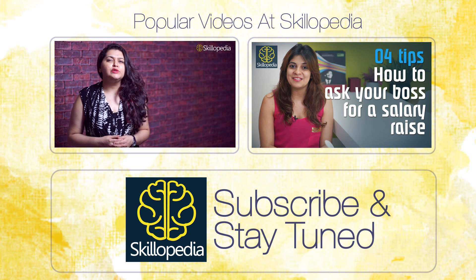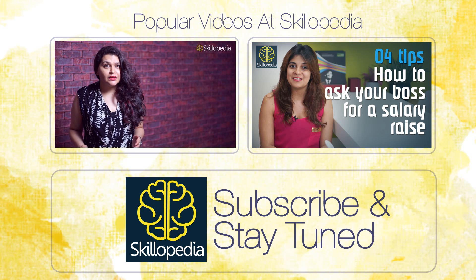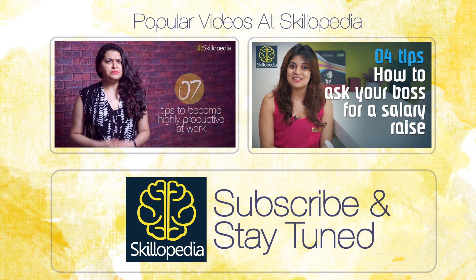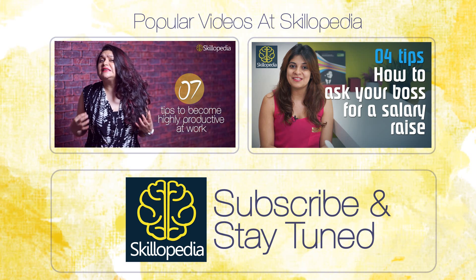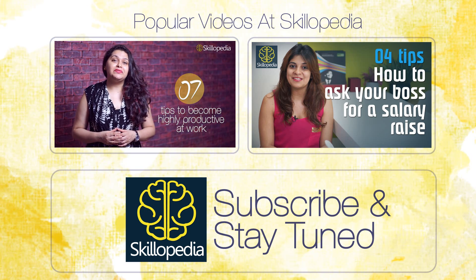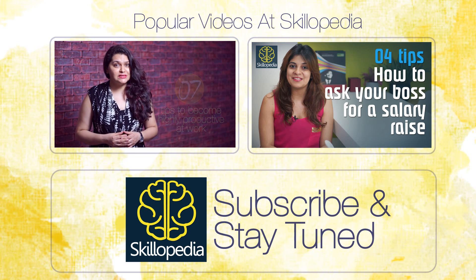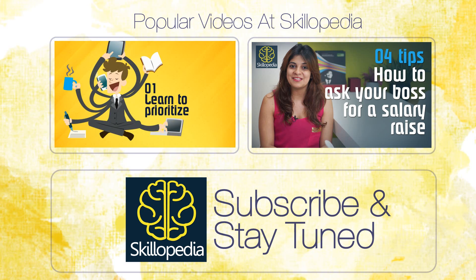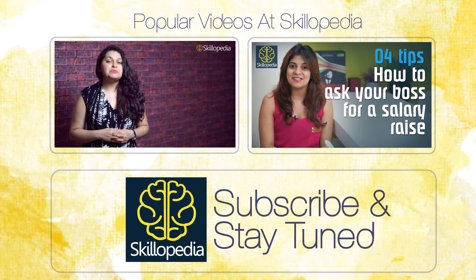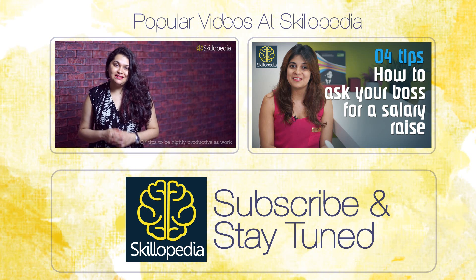Imagine you are at work and you have a lot of tasks to complete but you are just not able to complete them in the given time, and then you get feedback from your boss saying you are not being very productive. So what is productivity and how can you be highly productive at work? Welcome to Skillopedia — my name is Rima, and today I am going to share tips on how you can become highly productive at work.